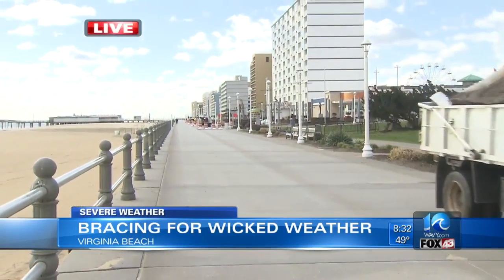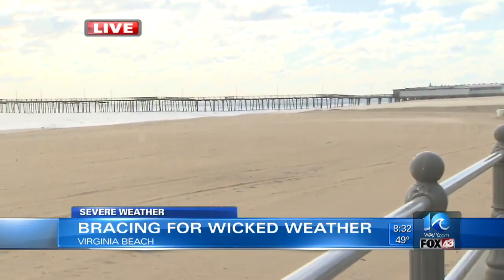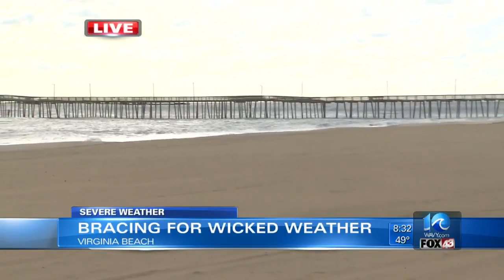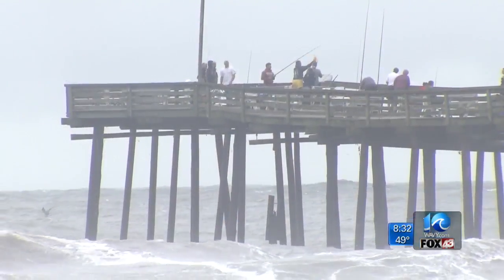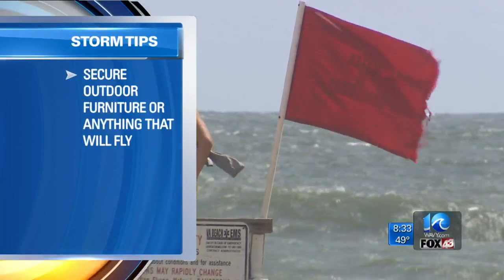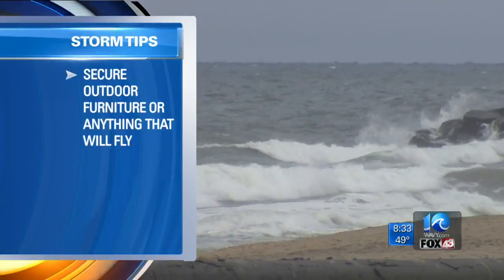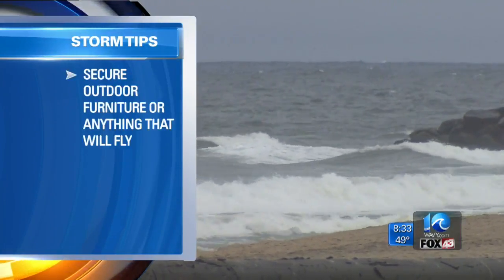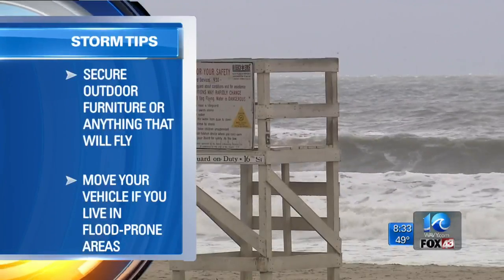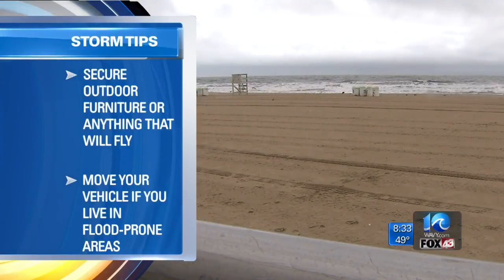So you want to make sure you are watching out for that this morning as you are heading out the door. I want to show you what the waves are looking like right now — not too high, though. But keep this in mind: if you are heading out today as the storm nears, make sure you secure outdoor furniture or anything that might fly around and cause damage. The high winds may bring down some trees and cause power outages. Our team of meteorologists say Saturday is going to be the worst time for tidal flooding, so make sure to move your car if you live in a flood-prone area.